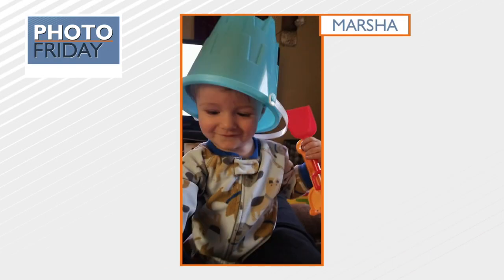And the sixth picture: Carter enjoying his new sand toys. His mom, Marsha, sent us this picture. He's wearing his little bucket as a hat. He is ready for summer.